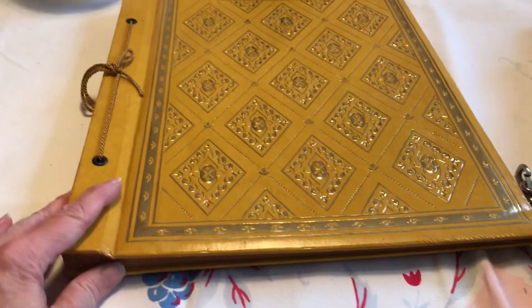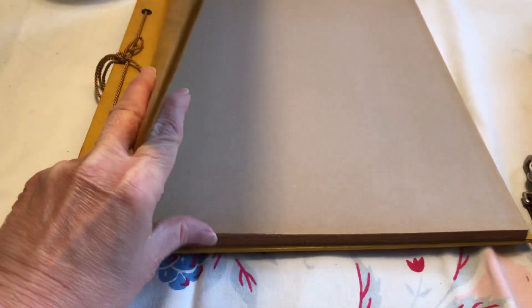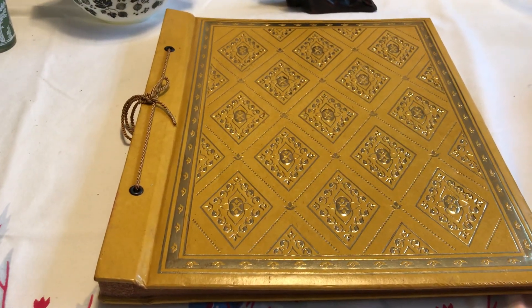This was also thrown out in the trash at the sale where I got all the glasses - it's a brand new 1970s Harvest Gold book to do your scrapbooking.